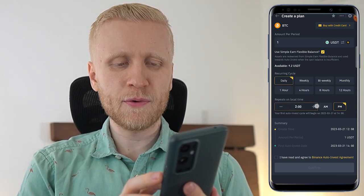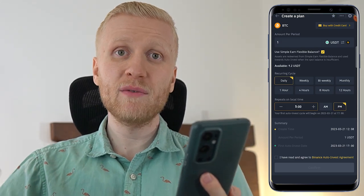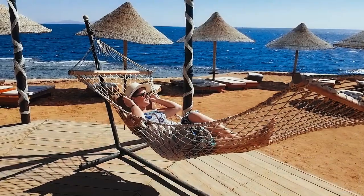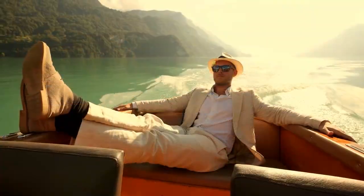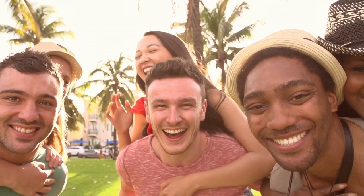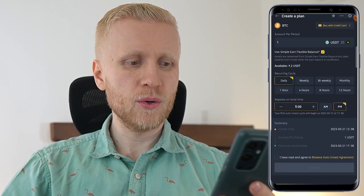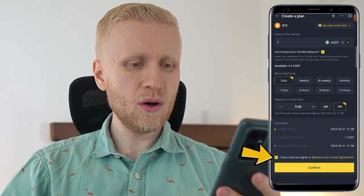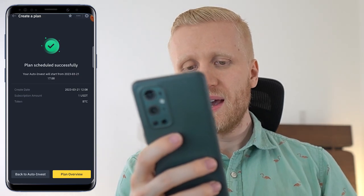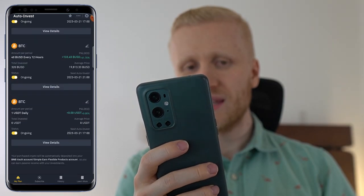Then you can choose what type of day you want it to repeat. It doesn't really matter much because it will do it automatically — you don't need to be monitoring it. You can go relax, enjoy life, spend time with your loved ones, or do whatever you want. This bot will do the heavy lifting for you. Then you tap the box right here and click 'Confirm.' You can see the bot is now up and running, and when you click 'Plan Overview,' it will show our plan right here.